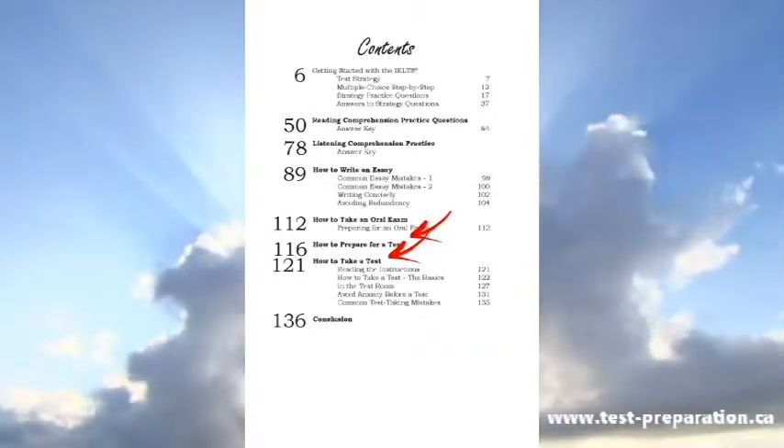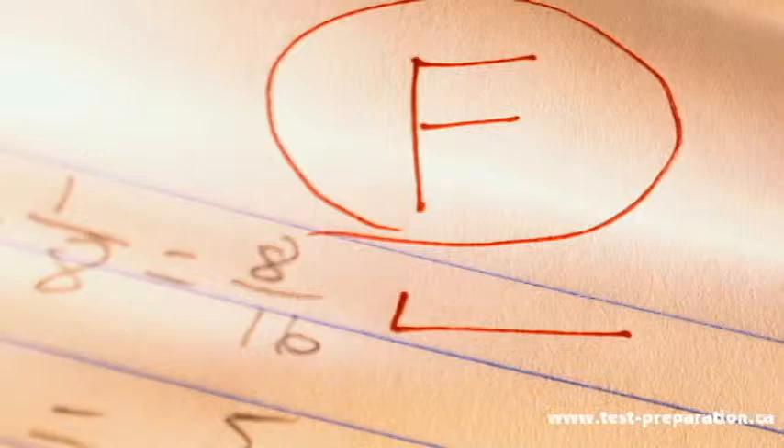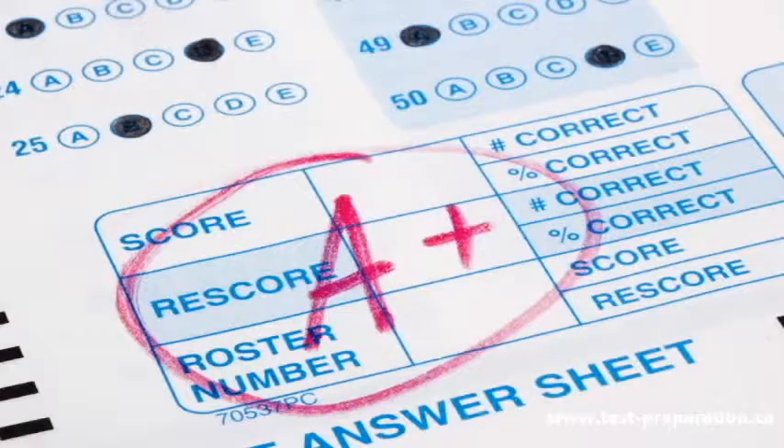Also included are bonus chapters on how to prepare for a test and how to take a test. Remember, it only takes a few marks to separate the FAIL from the PASS students.